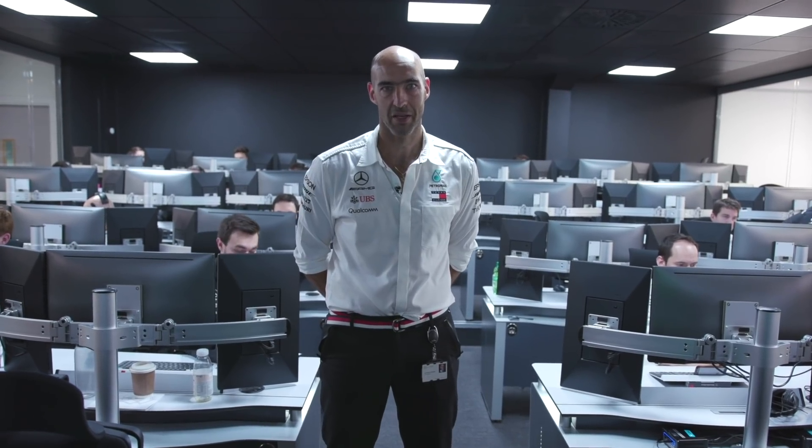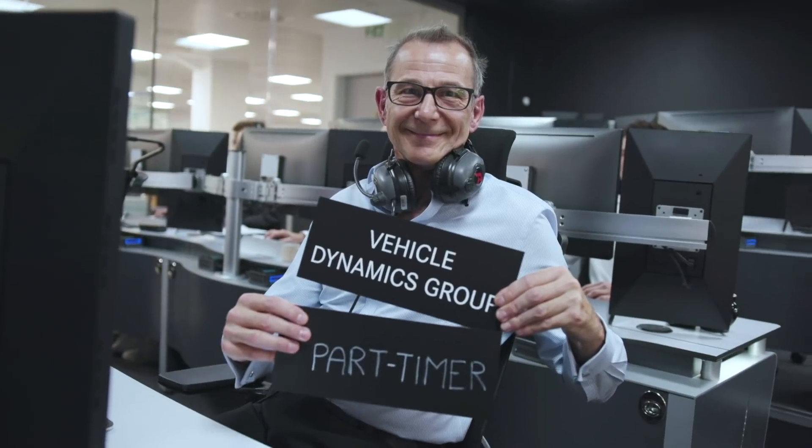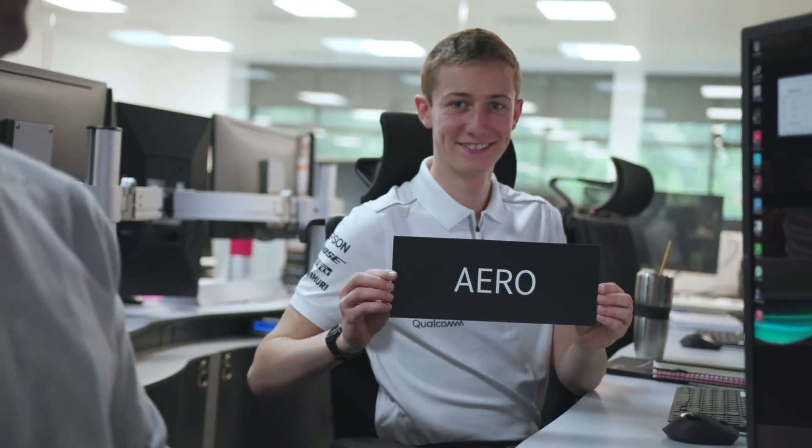In the RSR we have a replica of pretty much all the departments represented at the track. So we have race engineering, who support the race engineers at the track; we have tyre experts; we have VDG experts; aerodynamics are represented; controls; systems; strategy engineers; and a bunch of IP industrial placement students helping us out as well.